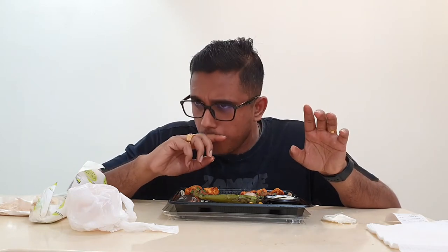For those who like Middle East food, you should really try this — Damascus BBQ.